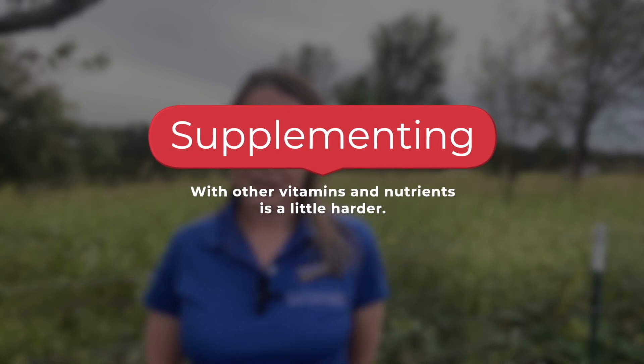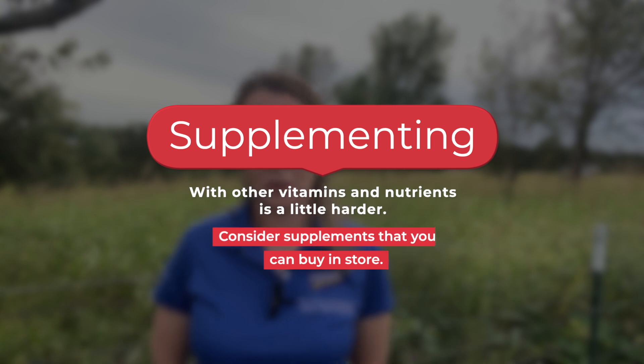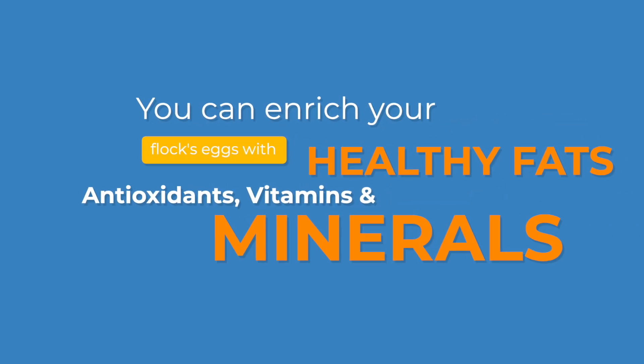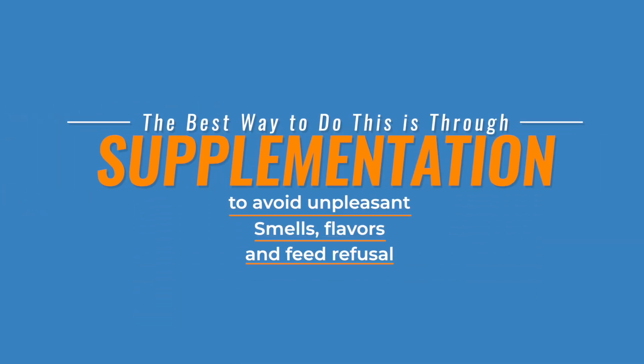Supplementing with other vitamins and nutrients is a little harder, and you should really look at supplements that you can buy in store. To summarize, you can enrich your eggs with healthy fats, antioxidants, vitamins, and minerals. The best way to do this is through supplementation to avoid unpleasant smells, flavors, and feed refusal.